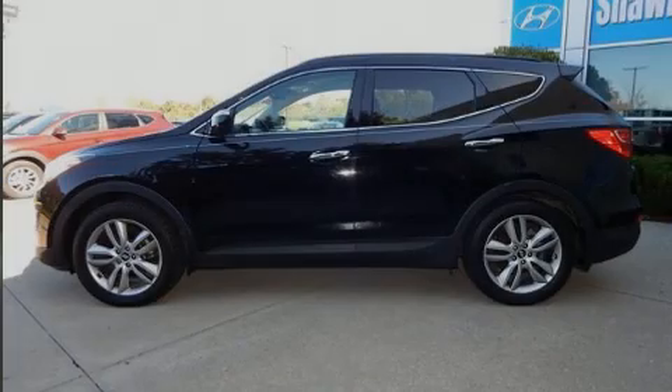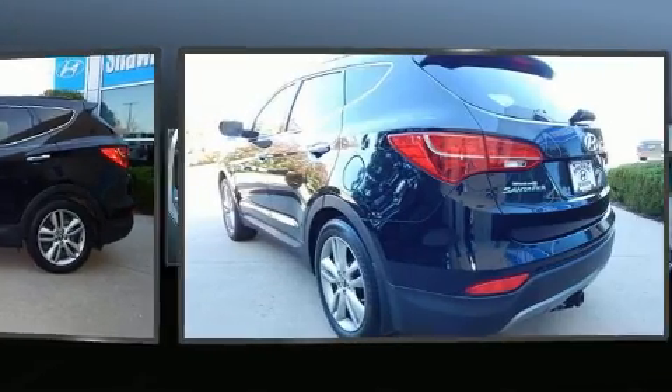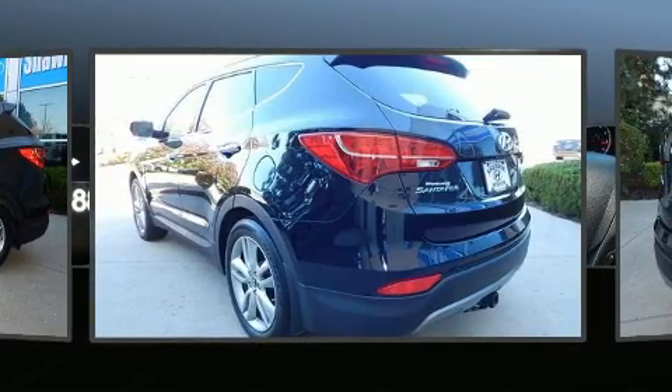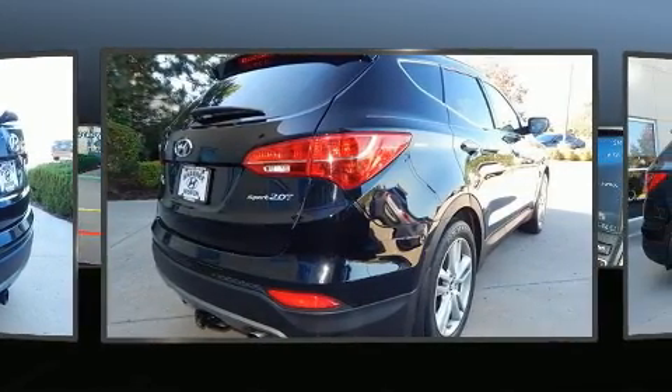Sensibility and practicality define the 2014 Hyundai Santa Fe Sport. With less than 40,000 miles on the odometer, this four-door sport utility vehicle prioritizes comfort, safety, and convenience.